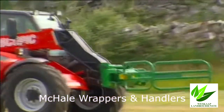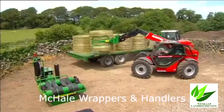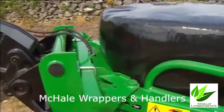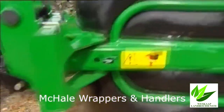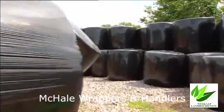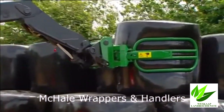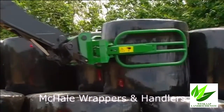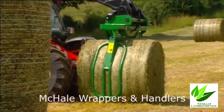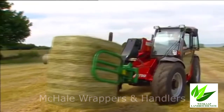The McHale R5 round bale handler is a dual-purpose machine, designed to carry either wrapped or unwrapped bales securely and safely. It is designed so that the bale is kept as close as possible to the loader carriage, giving better stability and control when dealing with heavy bales. The McHale R5 allows an operator to pick up bales and rotate them through 90 degrees to stack them on their ends, where they hold their shape better. Powered by a double-acting hydraulic ram, two adjustable hands close to gently cradle the bale. A check valve on the ram ensures that the handler always has consistent grip while travelling with the bales.